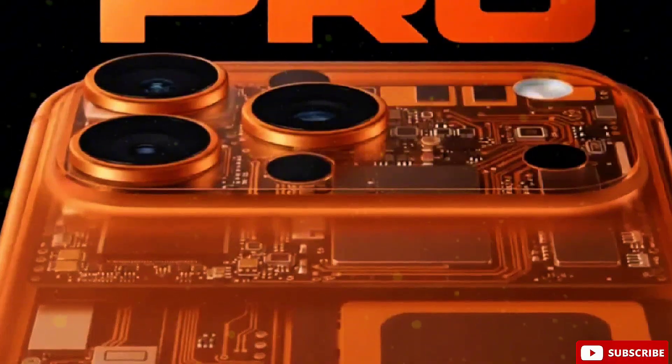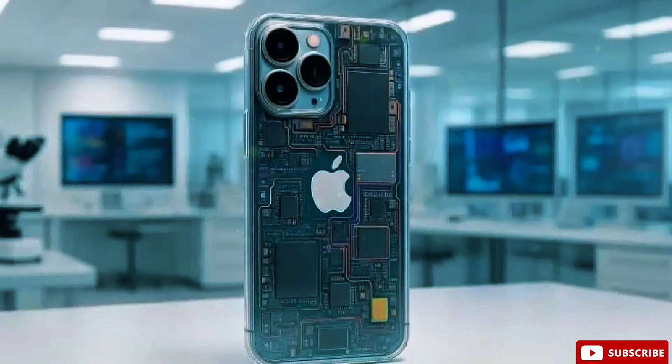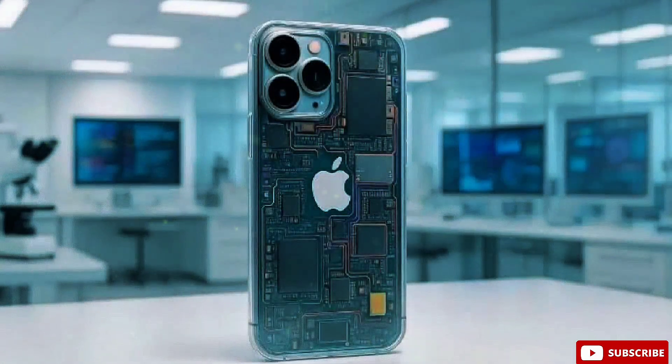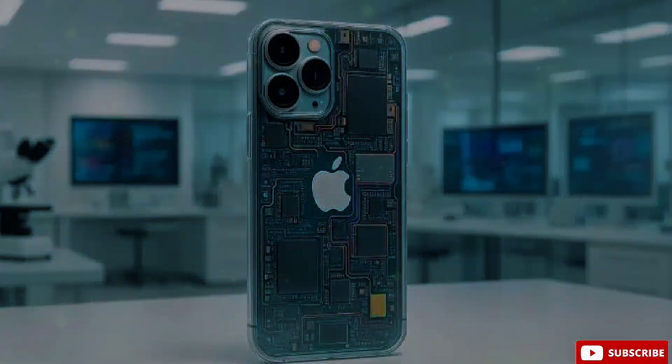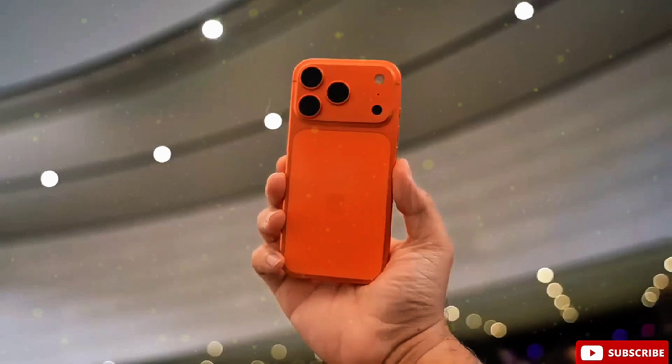Even if the transparent back doesn't happen, the idea shows something interesting: Apple wants to further separate the Pro models from the standard lineup, not just with performance, but also with identity. If the iPhone 18 Pro Max does end up with a translucent design, it could be Apple's boldest aesthetic shift since the iPhone X in 2017.